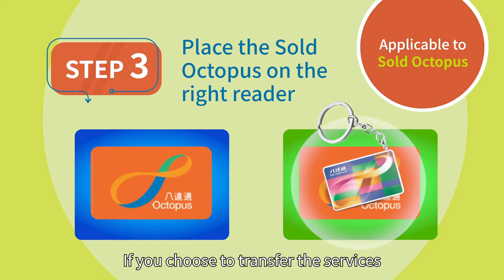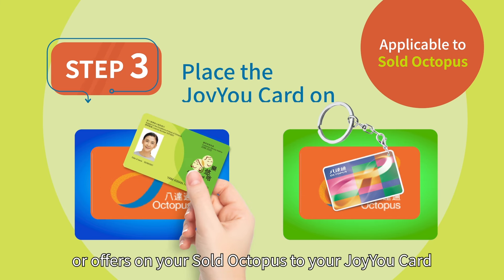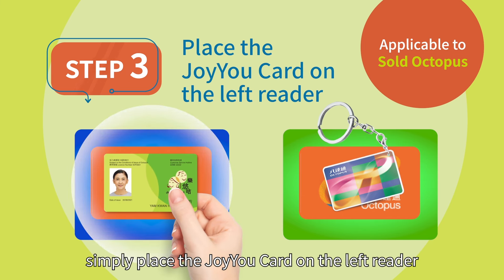If you choose to transfer the services or offers on your sold Octopus to your JoyU card, simply place the JoyU card on the left reader.